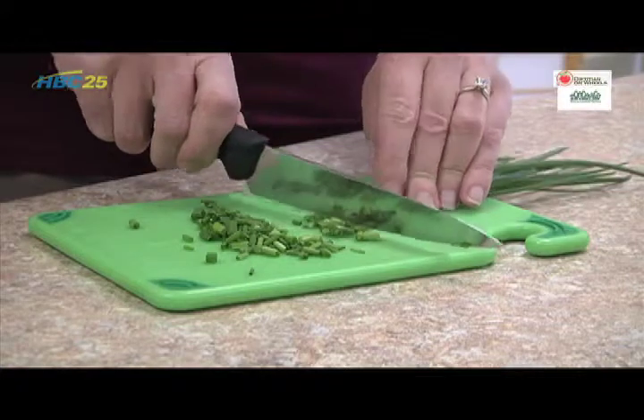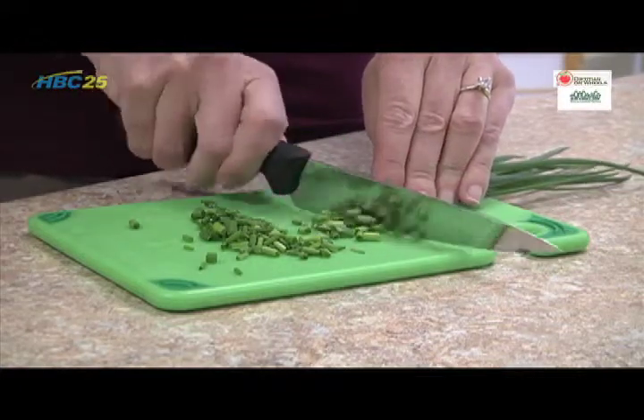Chives are surprisingly easy to add to recipes. You can just snip off bits with scissors or chop fine on a cutting board. Today we're going to try some fresh chives in this easy parmesan red potato recipe.